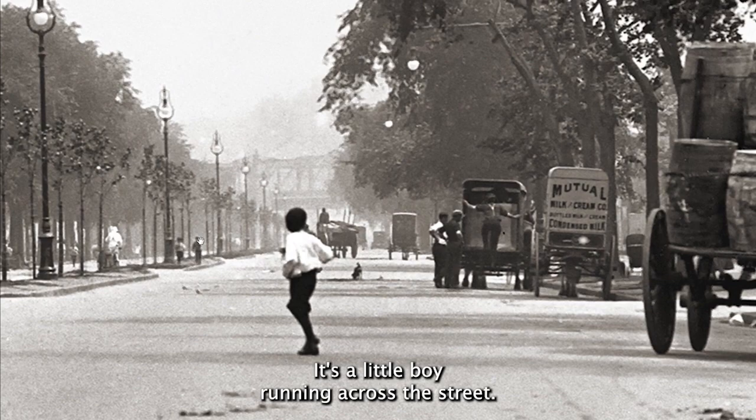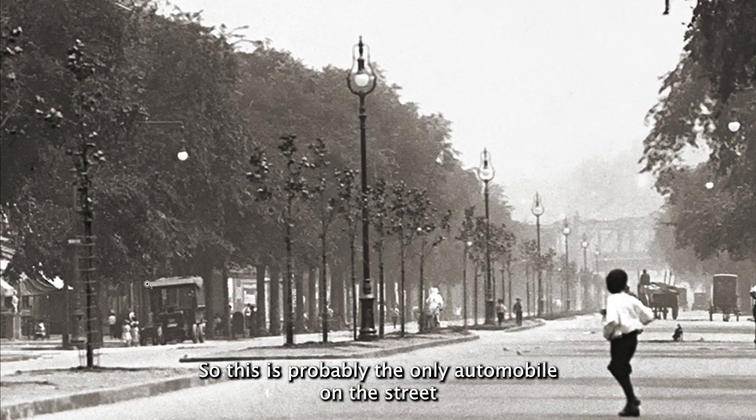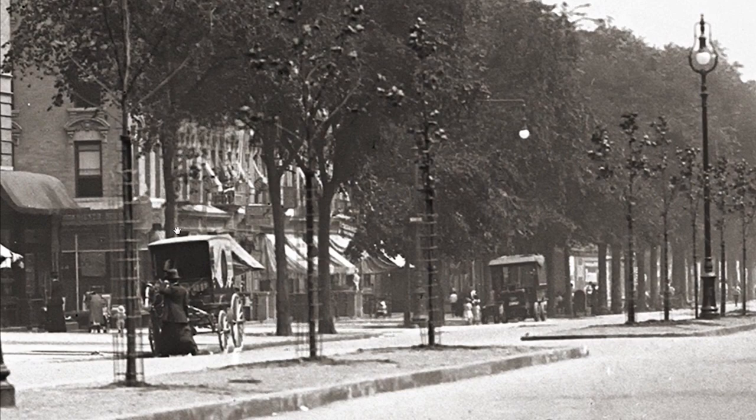There's a little boy running across the street. This looks like an automobile — so this is probably the only automobile on the street this day.